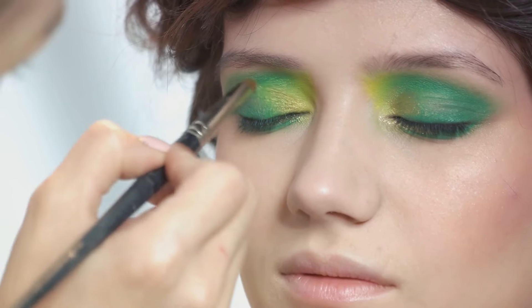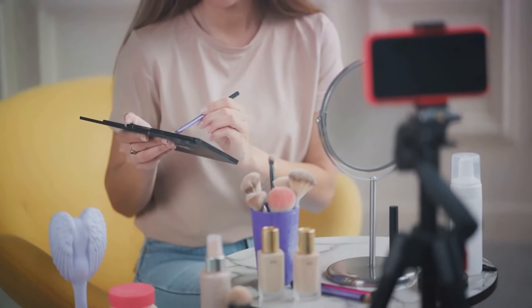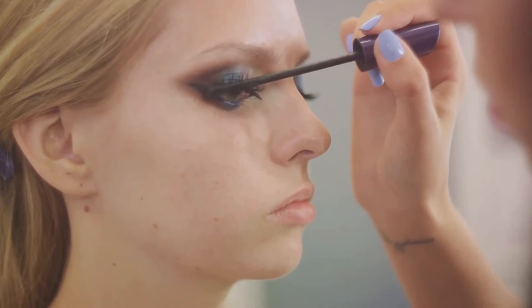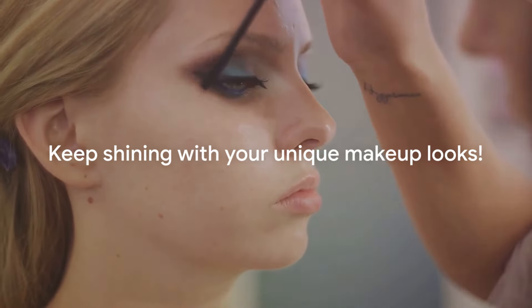This season is all about exploration and self-expression. Don't be afraid to try something new — take a trend and put your own spin on it. After all, makeup is a form of art and you are the artist. Makeup is about expressing yourself, so have fun with these trends and make them your own. Until next time, keep shining.